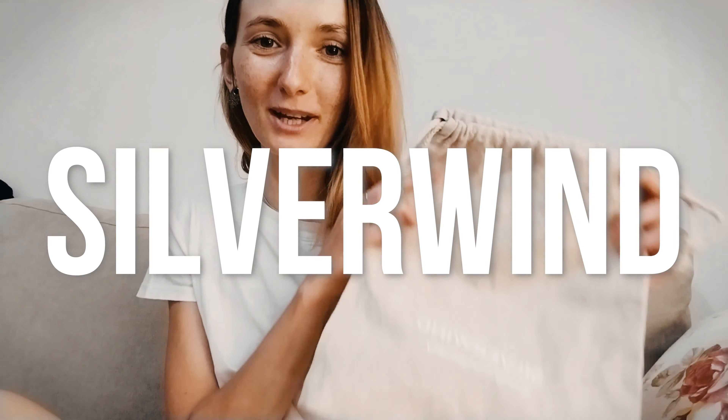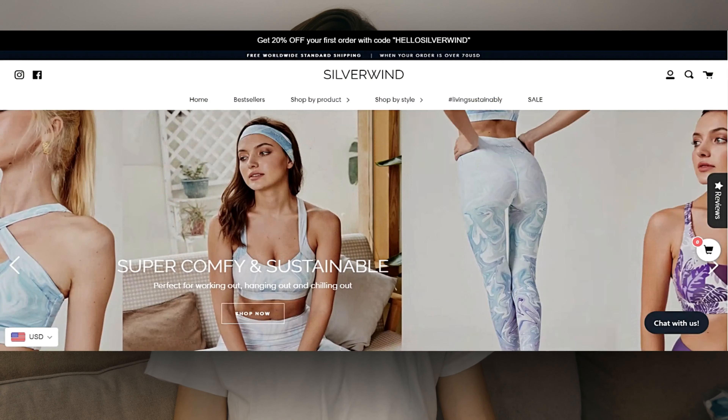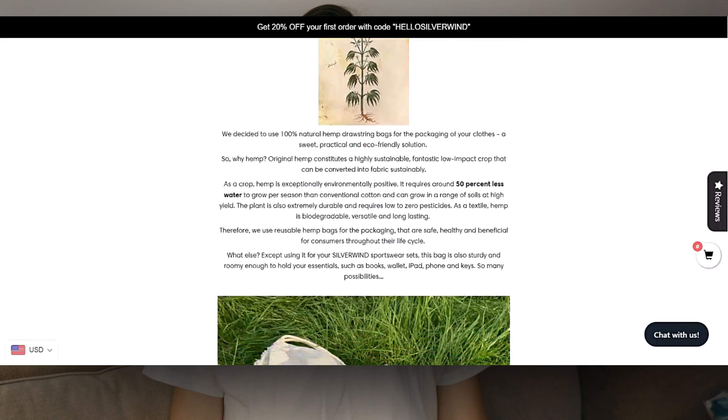Hi, today I'm bringing you another review of sustainable activewear by Silverwind. Silverwind is a female-owned company, manufacturer, and online retailer of sports leggings and bras for women. They put a strong focus on sustainability and fight fast fashion by creating high-quality products made of recycled bottles collected for motion.